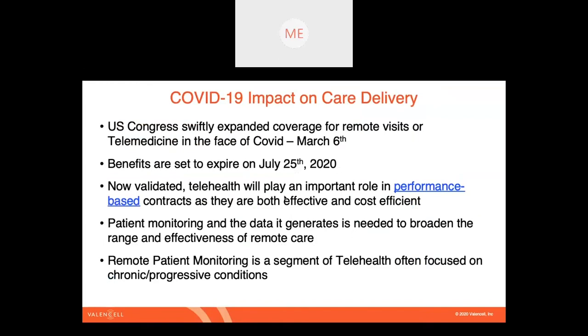Some interesting things have happened in response to COVID-19. One of the most significant things in the U.S. is that very early on, on March 6th, Congress expanded reimbursement coverage for telemedicine. That really broke through long-existing barriers around telemedicine and remote healthcare, including being able to practice medicine across state lines. One thing we need to keep an eye on is that the benefits put in place on March 6th were set to expire on July 25th — the belief is that this will be extended, but that's an important milestone.